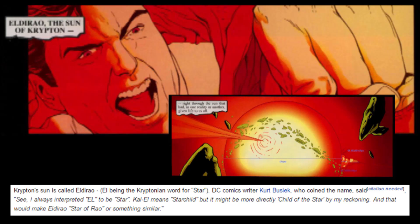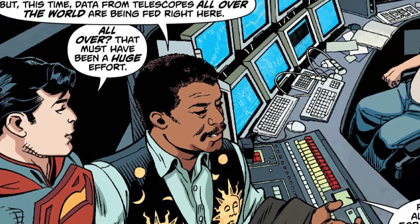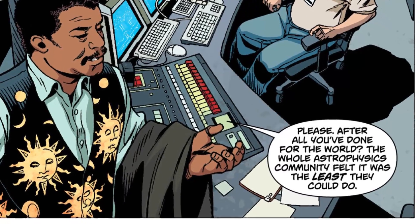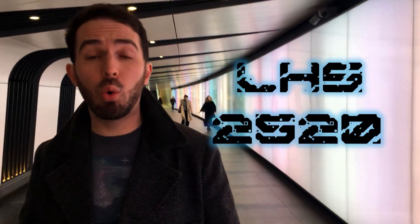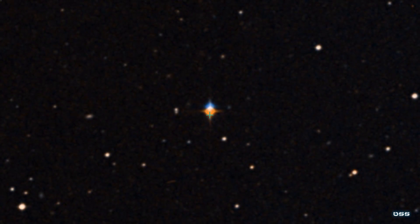Up until fairly recently, not a lot was known about Krypton's real location, other than it orbited around a red star known as Rao by the Kryptonians. That all changed in 2012, when Neil deGrasse Tyson appeared in DC Comics and revealed where that star actually was: LHS 2520, a real red dwarf star in the southern constellation of Corvus, otherwise known as the Crow.